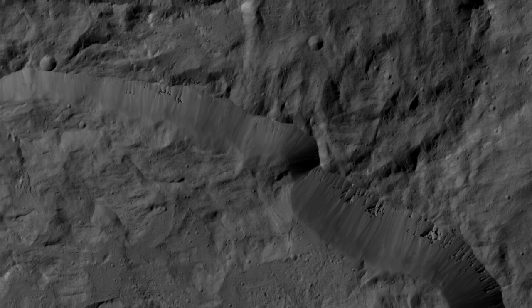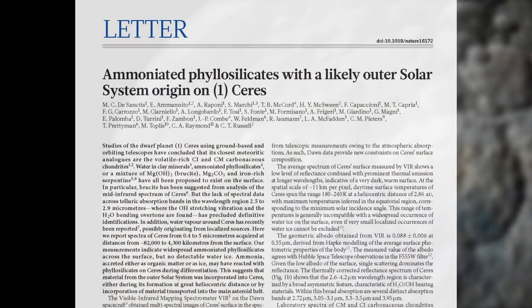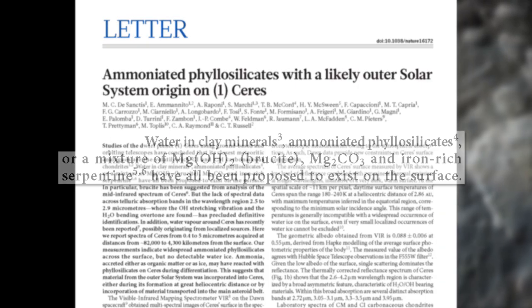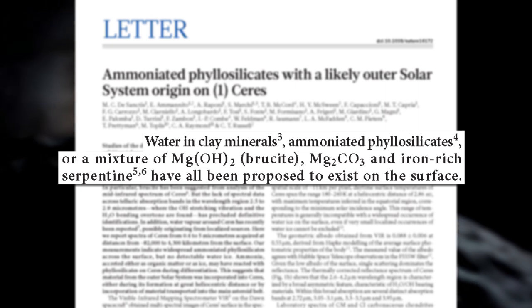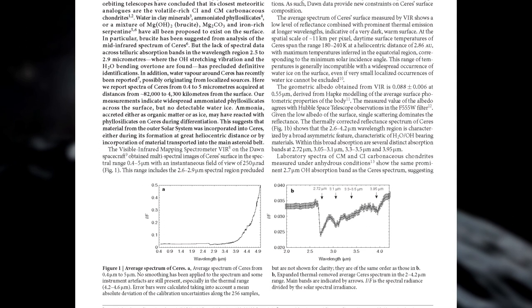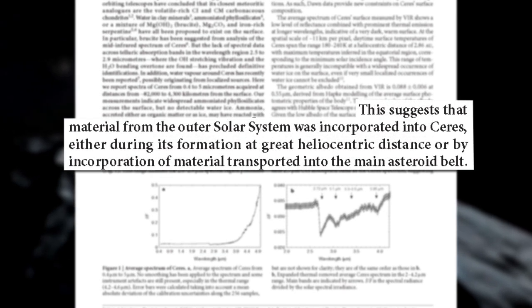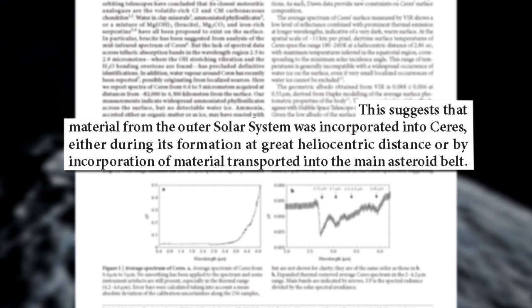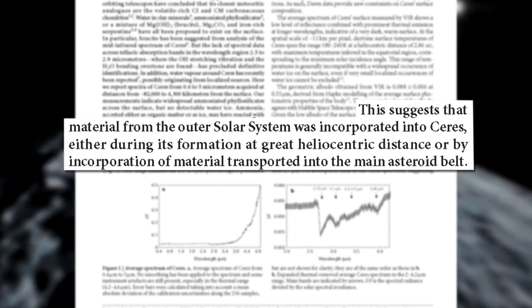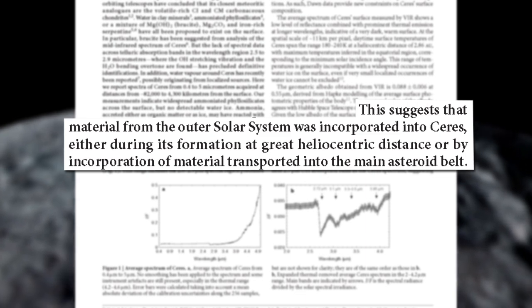De Sanctis' team also reported that the surface of Ceres contains clays containing ammonia, such as ammoniated phyllosilicates. This finding has introduced the idea that Ceres either formed near the orbit of Neptune and migrated inward, or alternatively, Ceres may have formed closer to its current position, but materials started to accumulate from the outer solar system.